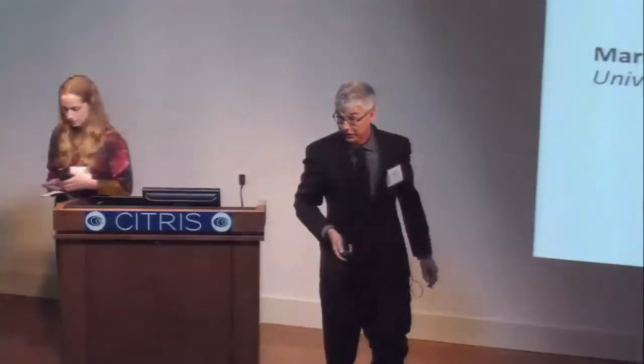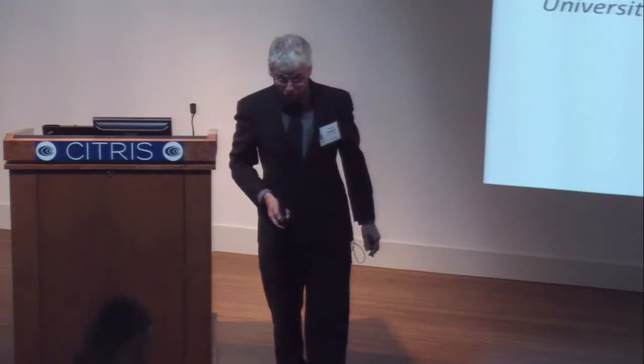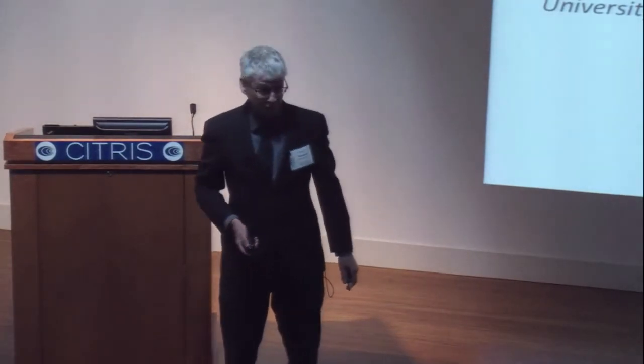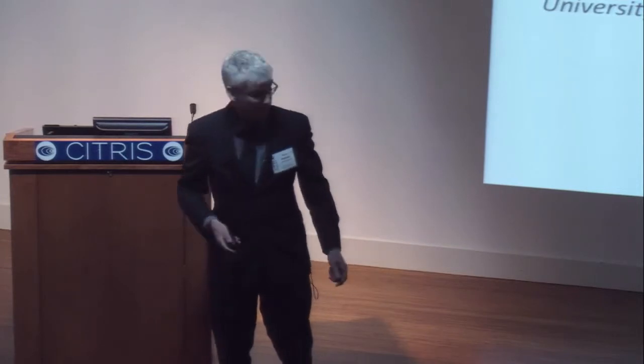Good morning. Sorry to keep you from your lunches. I'd like to tell you what we're doing now with FinFETs and how, just possibly, it might have some impact on the interests of this community.